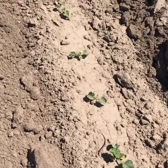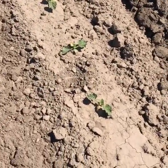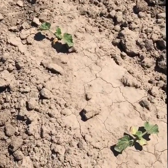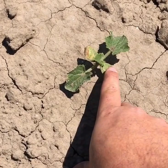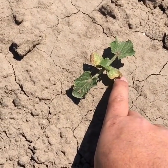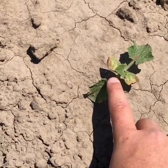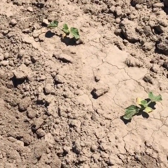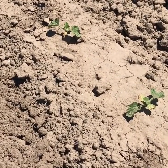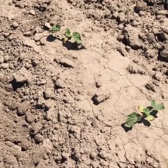Here's our youngest cantaloupe field — they're about 60 days behind our oldest field. You can see they're just getting their first true leaves. These other leaves are the cotyledon leaves — the ones that come up out of the ground and then fall off. So we're getting two to three true leaves right now, and in about 20 to 30 days they'll look just like those other ones I just showed you.